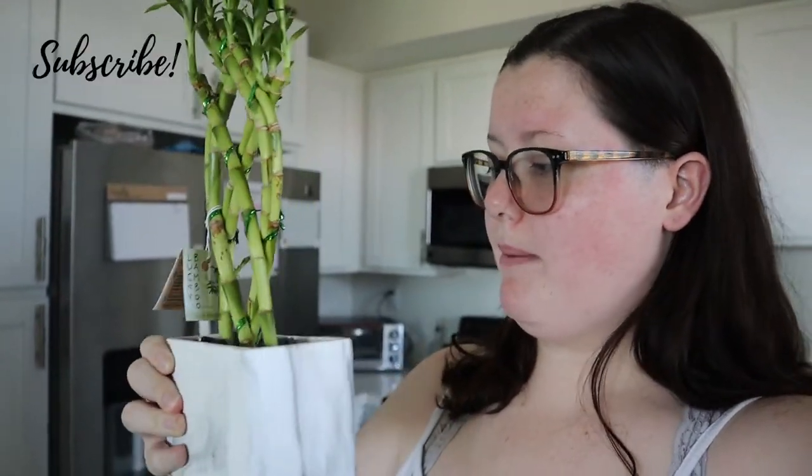I also got this pothos. I've been wanting a pothos so bad, because I've read that they're really good to take care of and easy. I don't know if it has to be outside — I'll read up on that. And then I got this bamboo — it is lucky bamboo. I have to refill it because a lot of water fell out, but that's okay. Isn't it so pretty?